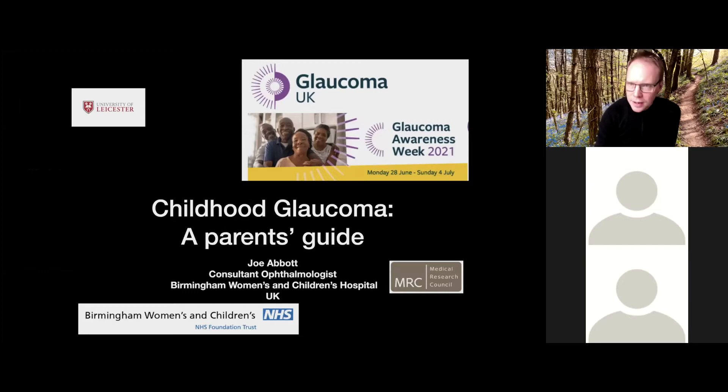Let me add my thanks to you for joining us this evening. I hope you find the next 40 minutes or so helpful. We're very much open to your questions and there's deliberately plenty of time for questions at the end of my short presentation. The idea of my talk is just a broad overview about what glaucoma is and what to expect if you have a child who has glaucoma.